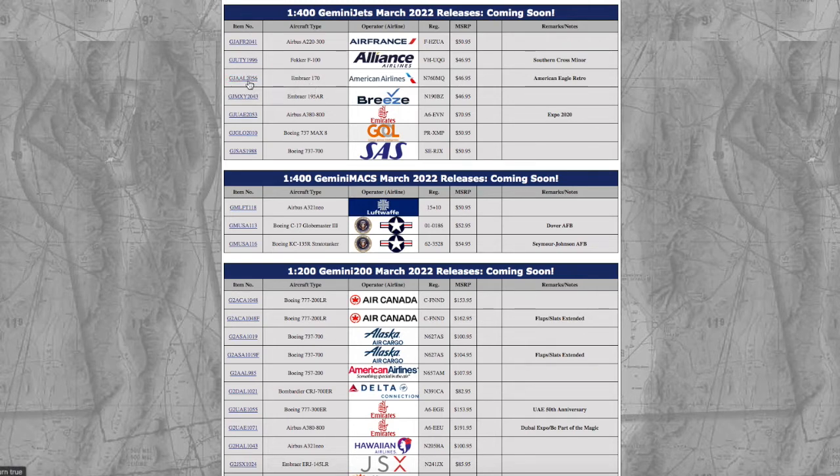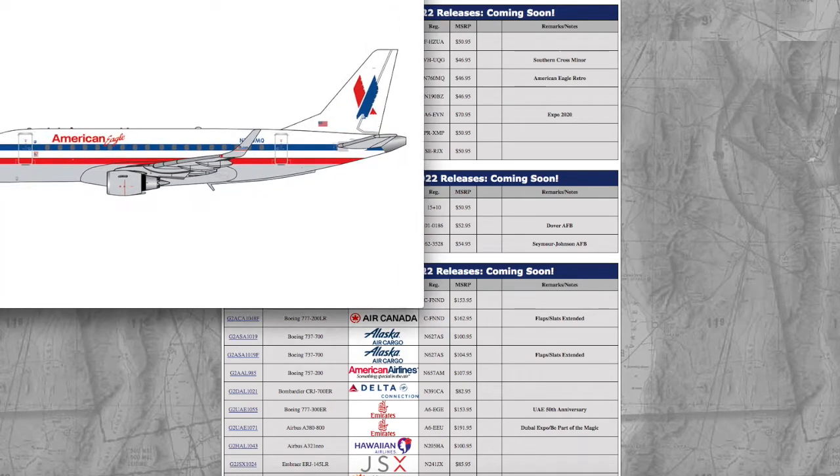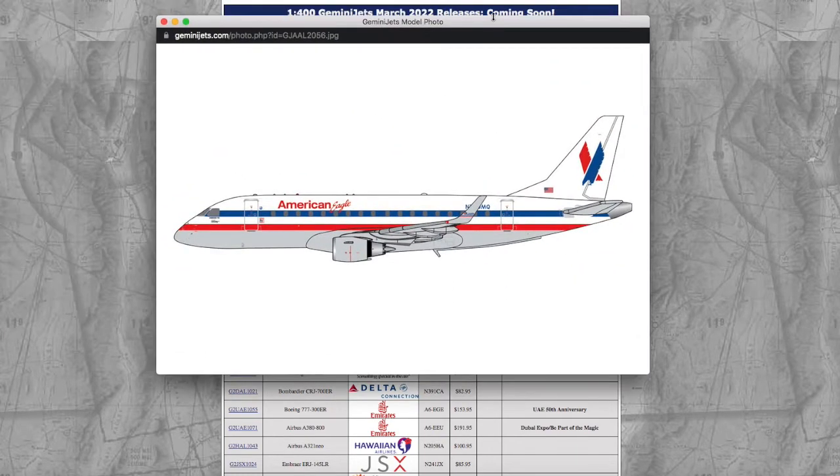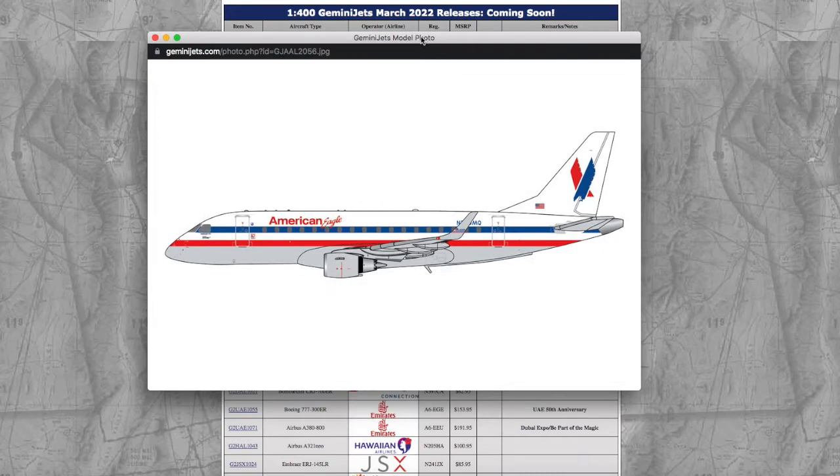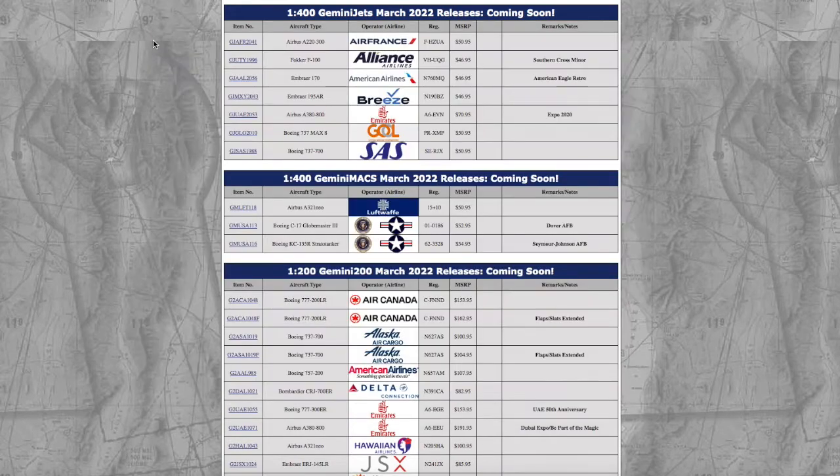Moving on, we have an American E-170 in the American Airlines Retro Livery. I don't know how good this is going to sell; if Gemini released this in their current livery, I believe it would sell a lot better than in the Retro. But the registration on this is N760MQ, and it's $46.95.